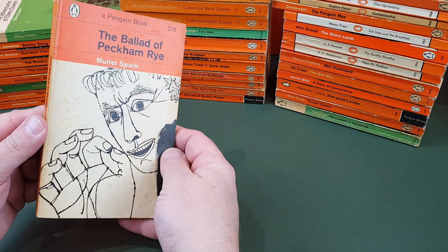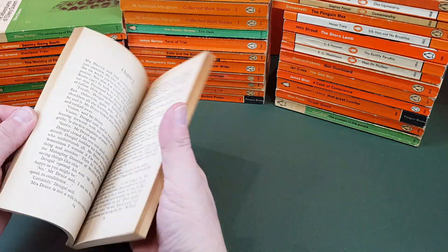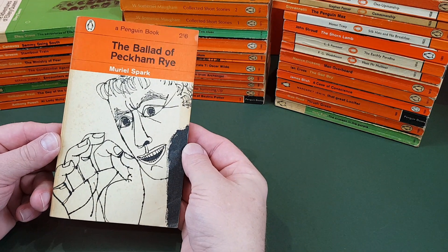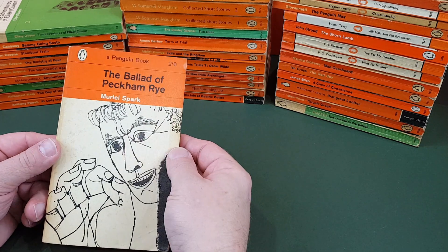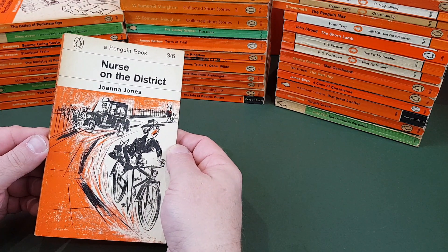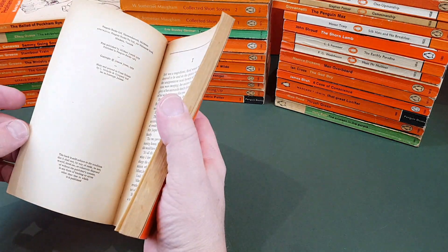This is a famous one by Muriel Spark — The Ballad of Peckham Rye. Very nice; obviously you see this one all the time. Terence Greer did the slightly macabre jacket. I don't think that would work today, but I guess it's of the period. Nurse on the District by Joanna Jones — a bit of light humour by the looks of it.